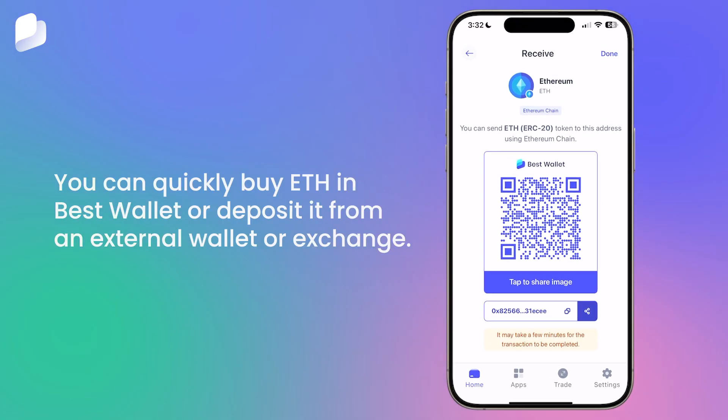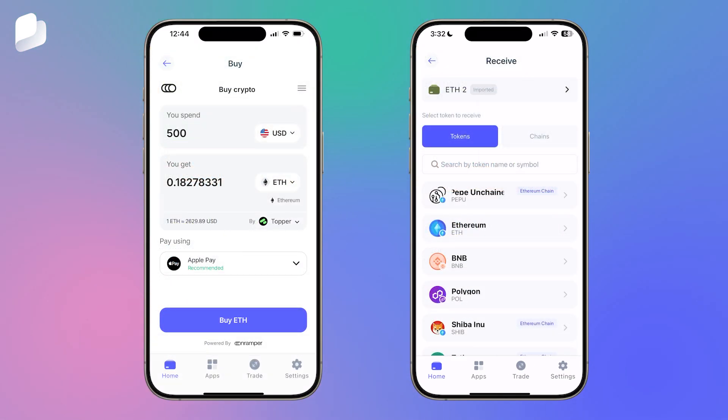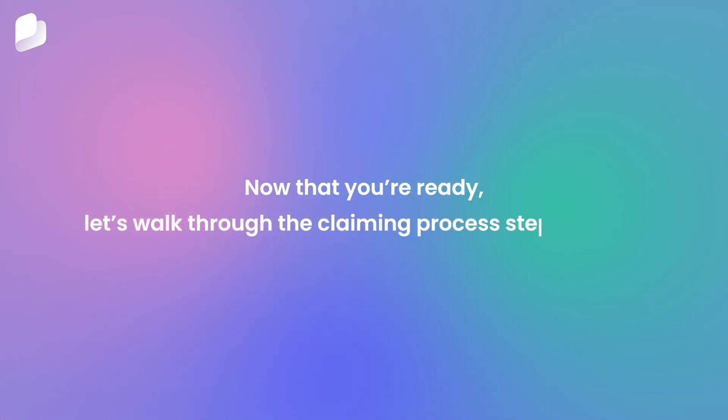You can quickly buy ETH in Best Wallet or deposit it from an external wallet or exchange. Simply go to your wallet's main screen and tap Buy or Receive. Now that you're ready, let's walk through the claiming process step by step.